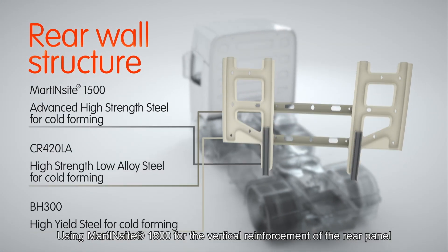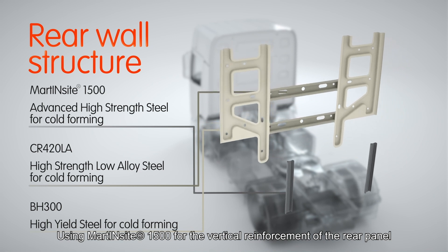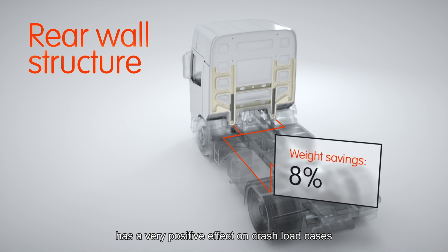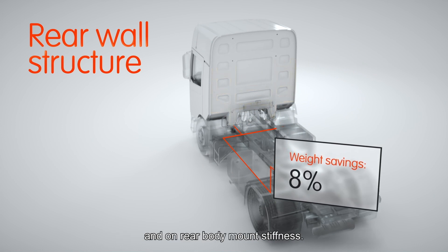Using Martinside 1500 for the vertical reinforcement of the rear panel has a very positive effect on crash load cases and on rear body mount stiffness.